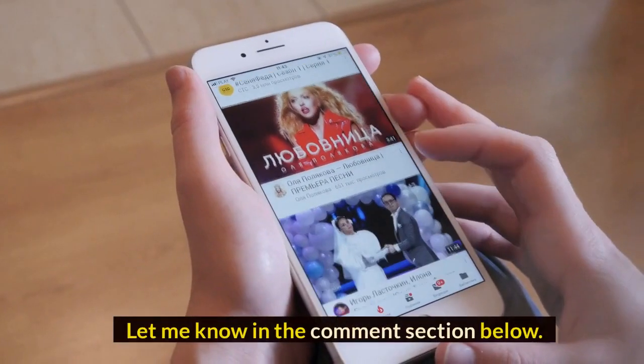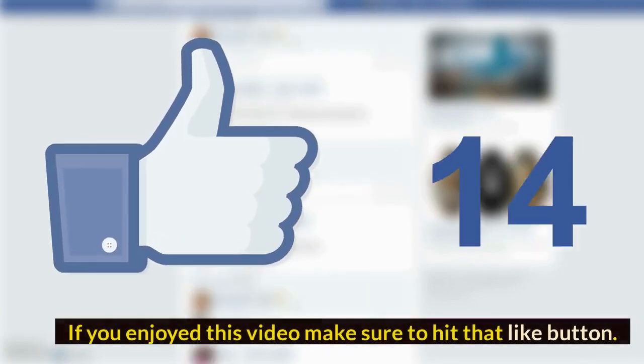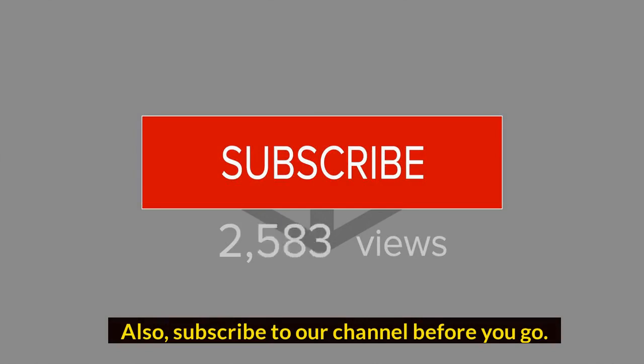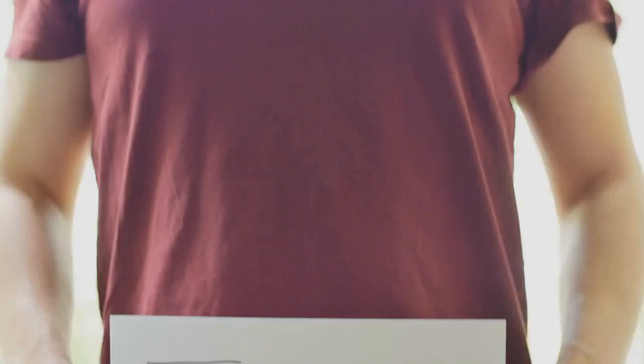What do you think of our video? Let me know in the comment section below. If you enjoyed this video, make sure to hit that like button and subscribe to our channel before you go. Thank you for watching!